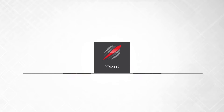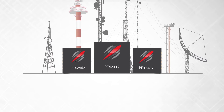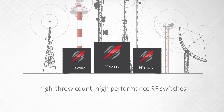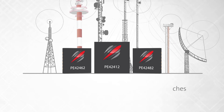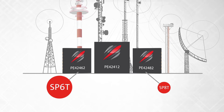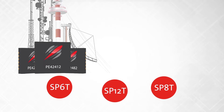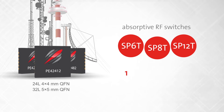Introducing a new family of high-performance, high-throw-count switches for the wireless infrastructure market. These catalog RF switches are the first in the industry to support the wireless infrastructure market with a 6th throw, 8th throw, and 12th throw switch with the necessary specs to utilize the full potential of a high-throw-count design from 10 MHz to 8 GHz.